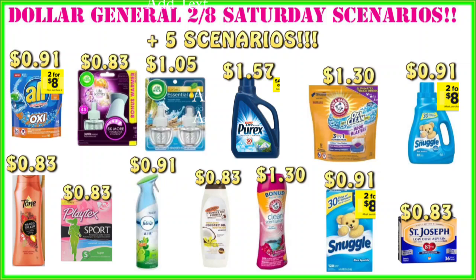Welcome back everybody to the Crazy Deals and Steals YouTube channel. We've got a Dollar General Scenarios video for Saturday, February 8th. These deals are good throughout the week.